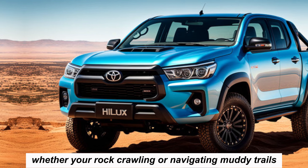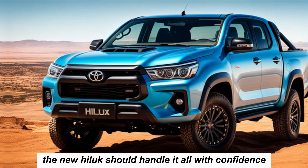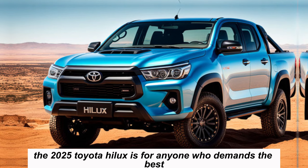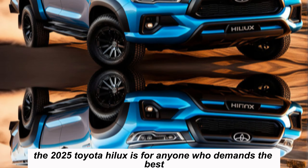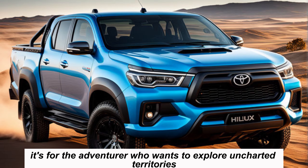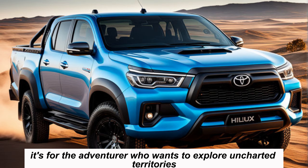Whether you're rock crawling or navigating muddy trails, the new Hilux should handle it all with confidence. The 2025 Toyota Hilux is for anyone who demands the best — it's for the adventurer who wants to explore uncharted territories, and it's for the worker who needs a truck that can handle any job.